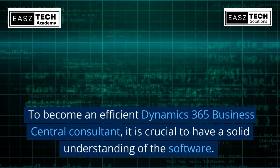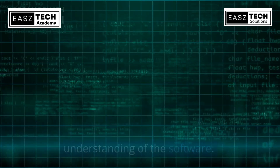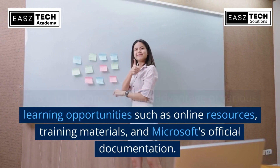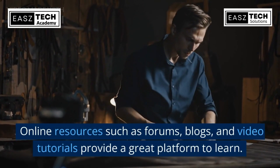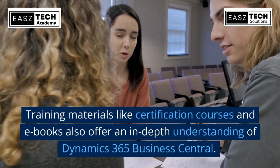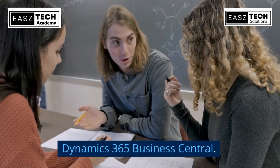To become an efficient Dynamics 365 Business Central consultant, it is crucial to have a solid understanding of the software. This can be done by taking advantage of various learning opportunities such as online resources, training materials, and Microsoft's official documentation. Online resources such as forums, blogs, and video tutorials provide a great platform to learn. Training materials like certification courses and e-books also offer an in-depth understanding of Dynamics 365 Business Central.